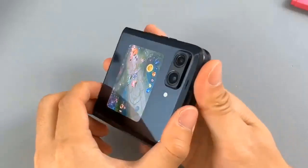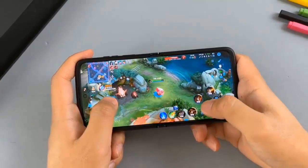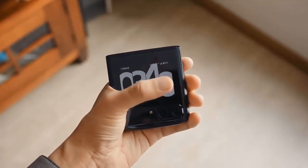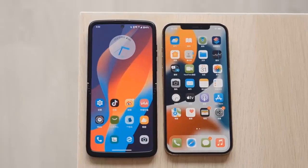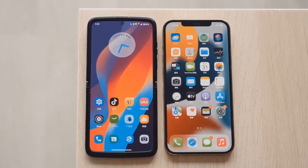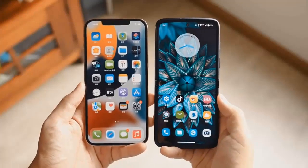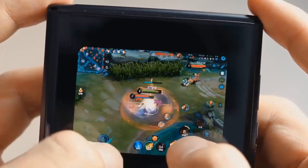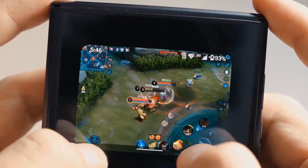The previous two Moto Razr phones had Snapdragon 7 series chipsets, but finally the Moto Razr 2022 comes with a flagship Snapdragon 8 Plus Gen 1. Other specs include support for RAW shooting, MyUI 4.0 interface that redesigned some apps to work on the outer screen as well, dual speakers with Dolby Atmos support and proper DC dimming.